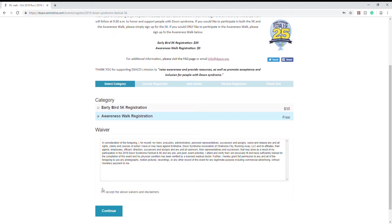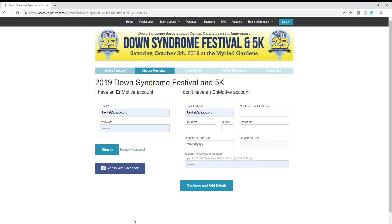Read through the waiver, click accept, and then we can continue. As you can see here, I have an Emotive account set up already. If you do not, just fill in this information — it doesn't take long. Or we have the option to sign in with Facebook, which might speed things up a little bit.